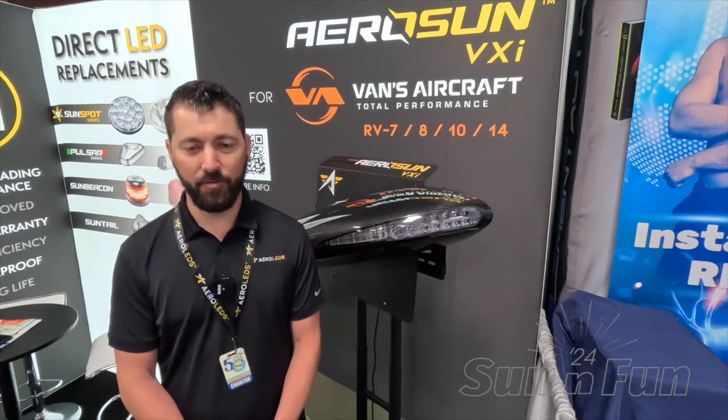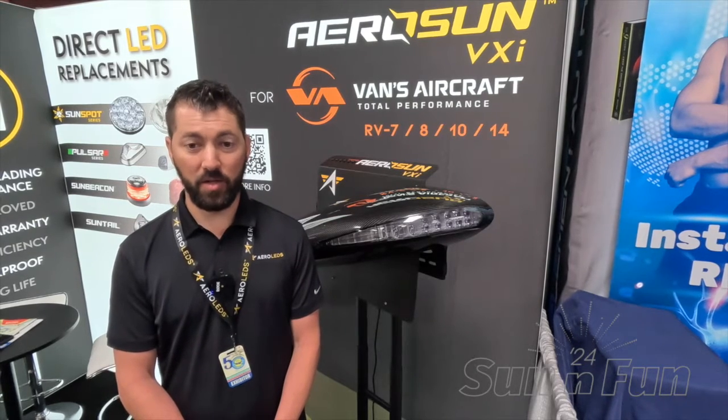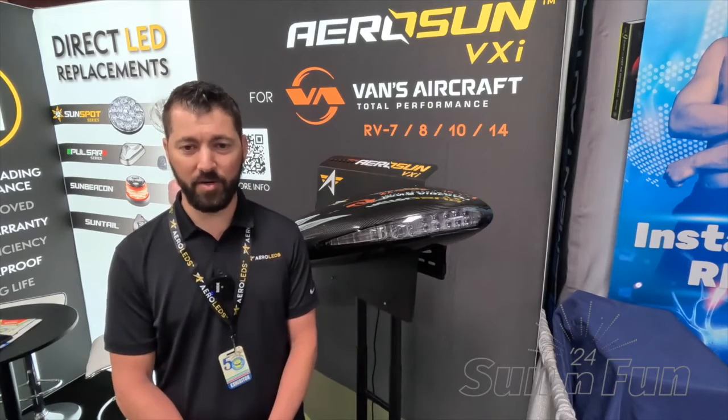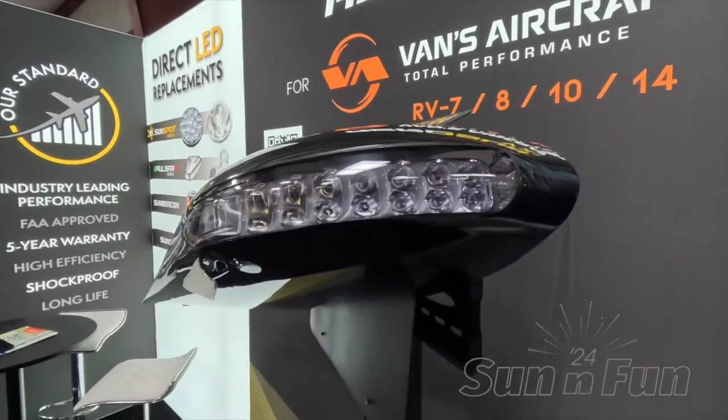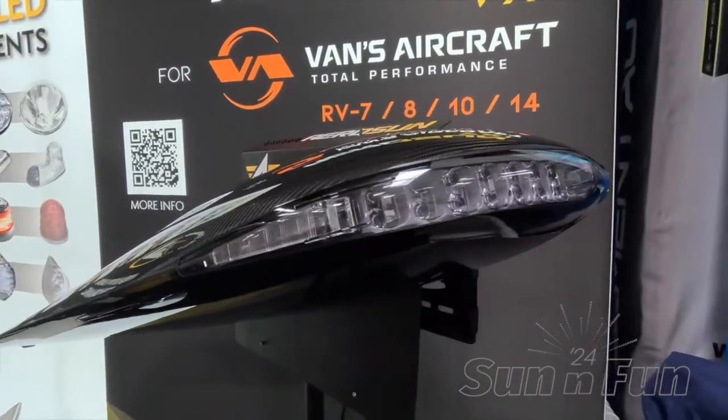I'd like to introduce you to the AeroSun VXI. We've developed it for the Vans RV 10 and 14, as well as the 4, 6, 7, and 8. It's available in carbon fiber or fiberglass, and the price does not change whether you order either carbon fiber or fiberglass.